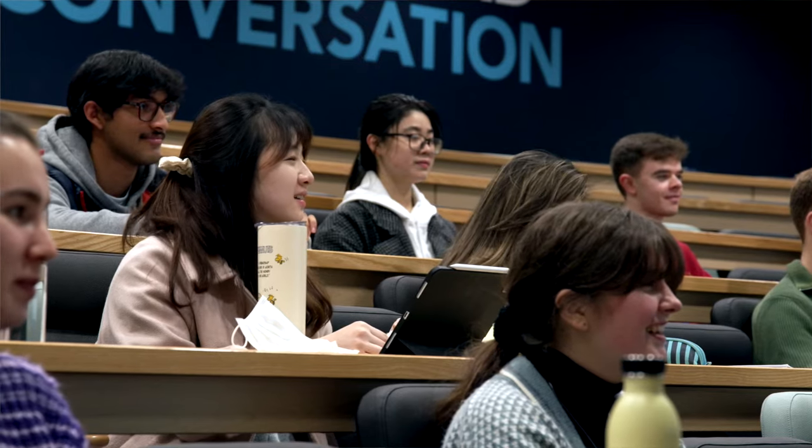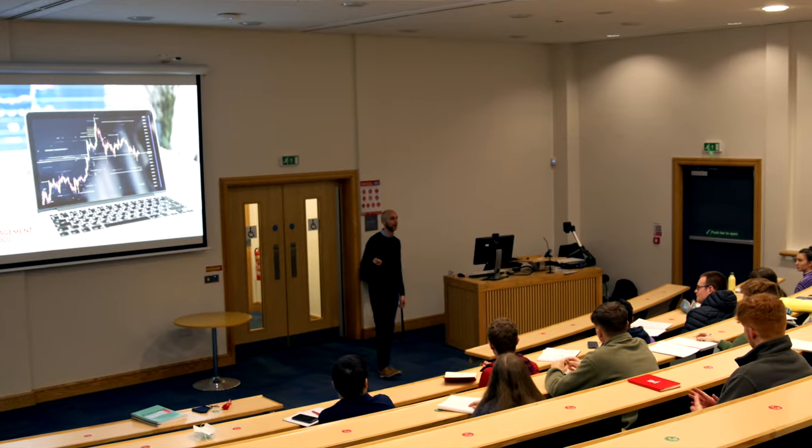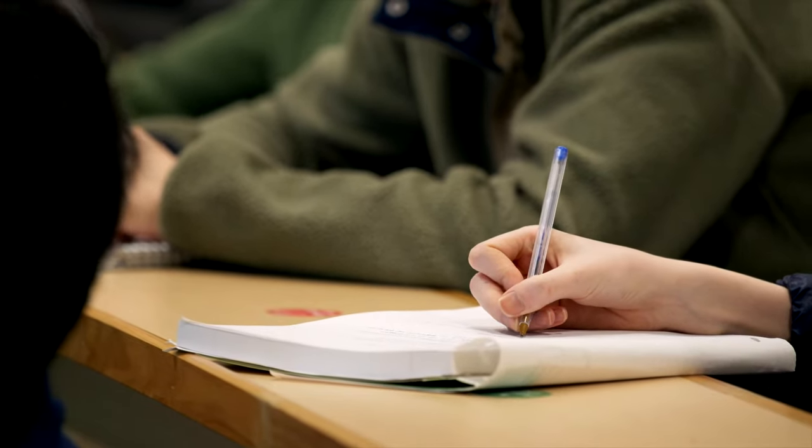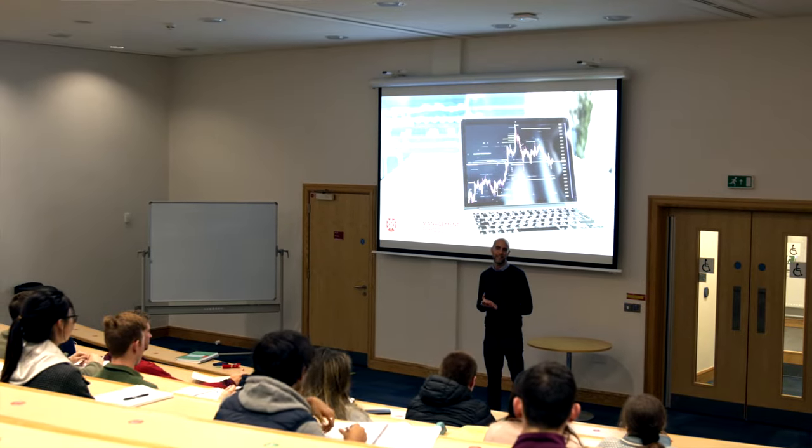This is a degree program that has been designed by qualified actuaries and essentially it's for anybody that's interested in a career as a future actuary. Our program is a great chance for students who don't have an actuarial undergraduate degree to come and do a conversion course to fast-track their actuarial career.